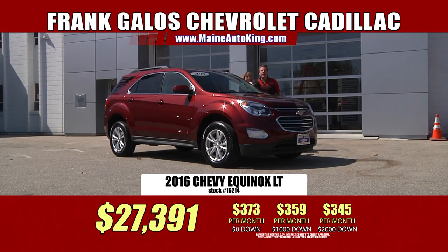Come on down. Check out our website, FrankGalosChevrolet.com or MaineAutoKing.com. Call our friendly sales staff — whatever it takes, we're going to make it happen for you, and you're going to be driving a nice new ride out of here.